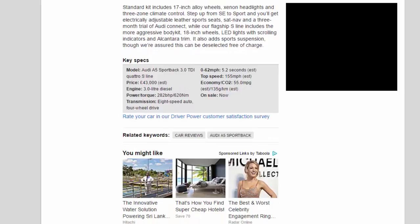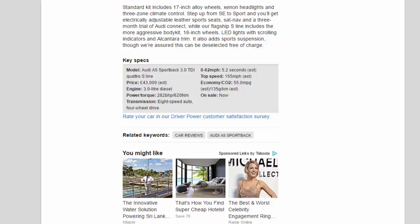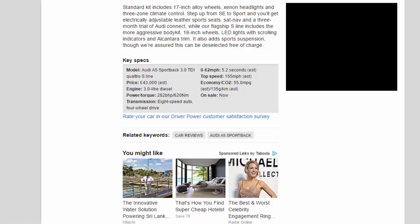Key Specs — Model: Audi A5 Sportback 3.0 TDI Quattro S-line. Price: £43,000 EST. Engine: 3.0-litre diesel. Power/torque: 282bhp / 620Nm. Transmission: 8-speed auto, 4-wheel drive. 0-62mph: 5.2 seconds EST. Top speed: 155mph EST. Economy/CO2: 55.0mpg EST / 135g/km EST. On sale: now.